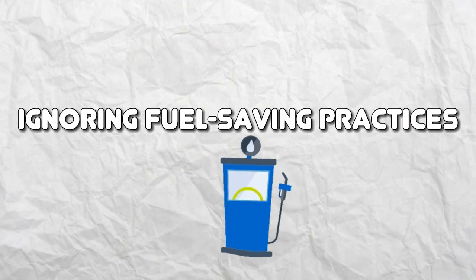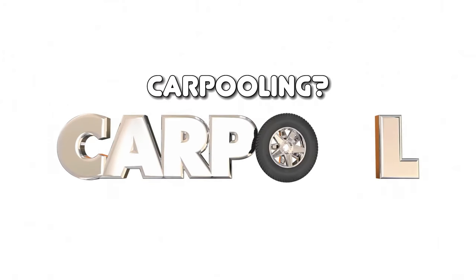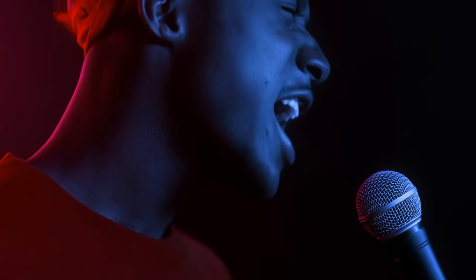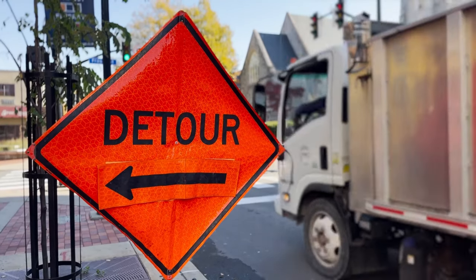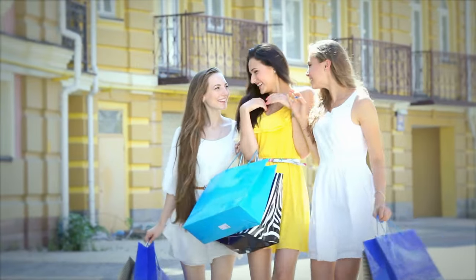Ignoring Fuel-Saving Practices. Life is busy, and sometimes fuel-saving practices feel like an inconvenience. Carpooling means sacrificing your precious alone time and sharing your ride with chatty colleagues. Public transportation gets you to your destination eventually, but not without a detour through every neighborhood in town. And avoiding unnecessary trips? That's like telling a shopaholic to avoid the mall on Black Friday. But ignoring these fuel-saving practices is like turning your wallet into a personal bonfire, feeding it with every unnecessary drop of fuel. So embrace the carpool karaoke, hop on that bus, and remember that fuel-saving practices are eco-friendly too.